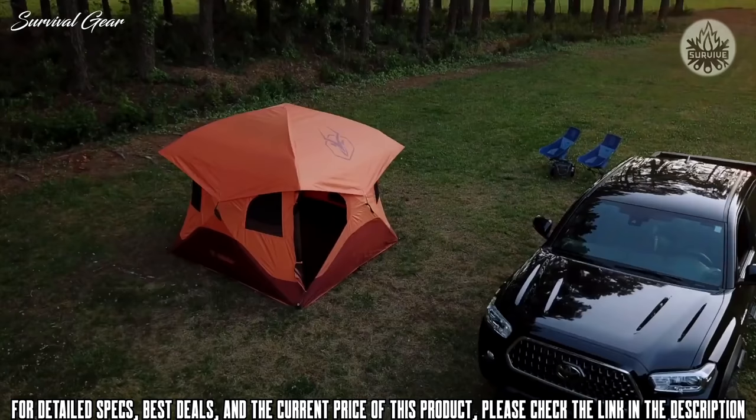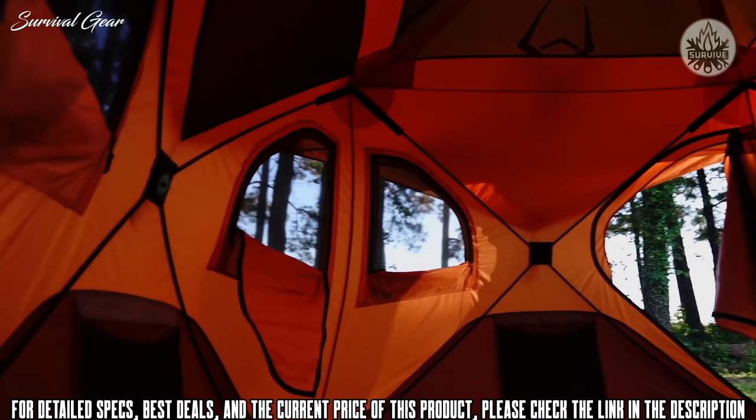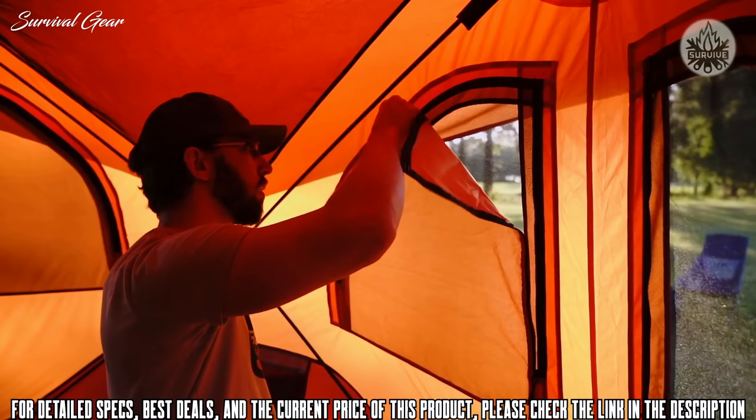The Gazelle T4 Overland Edition easily accommodates up to four people with a spacious and comfortable interior. At 78 inches tall and a footprint of 94 by 94 inches, the T4 offers ample headroom and gives you over 61 square feet of usable space. It's loaded with features like six tight-weave mesh windows for ample ventilation while keeping out pests.